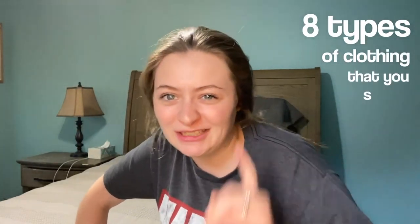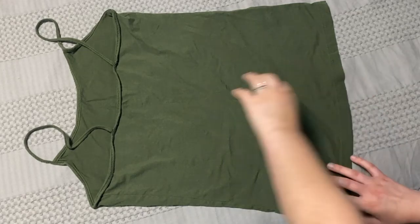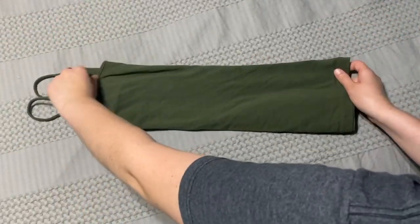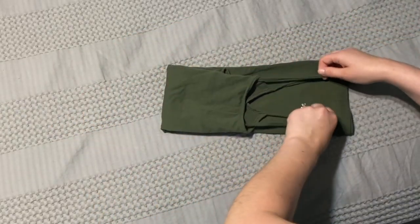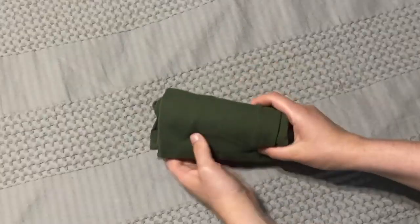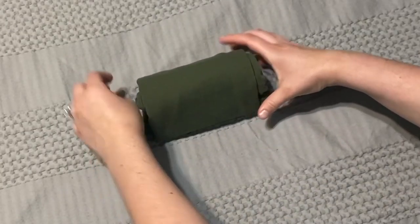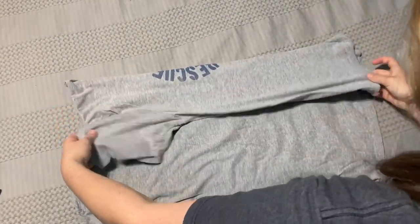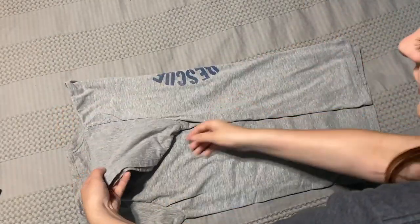Here are eight types of clothing you should know how to fold. First, we're starting with tank tops. Fold it in thirds one way, then the other way. Take the top, pull it down to the bottom, straighten out the straps, and fold it into thirds so it makes a cute little rectangle.